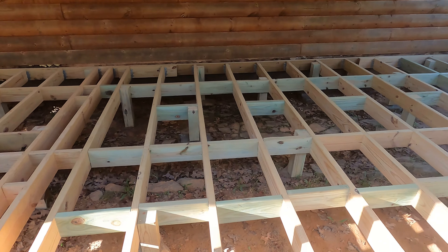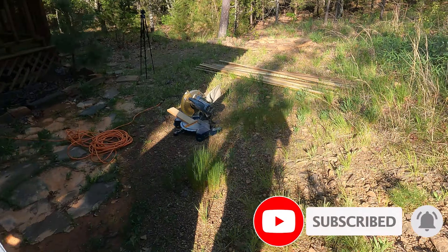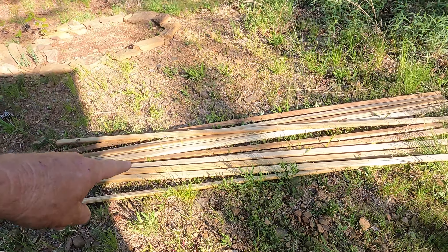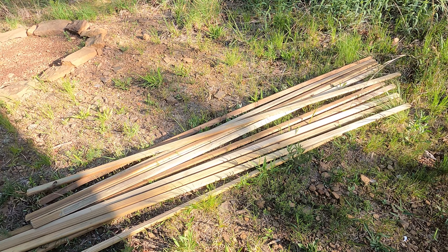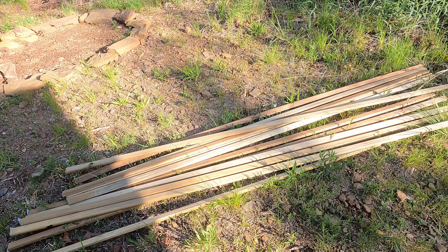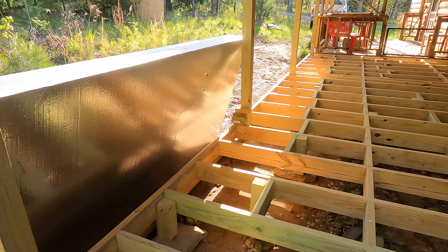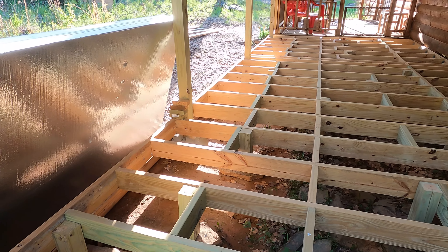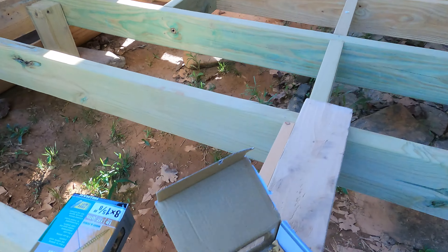I'm estimating I'm gonna need about eight sheets to finish the whole thing, but hopefully I'll get these four in. I brought these treated one-inch strips out here — Sandra found them online, I got them for a dollar a piece. I'm gonna cut these and place them in here. I didn't bring any more two by sixes to finish this, so I won't be doing that this weekend.